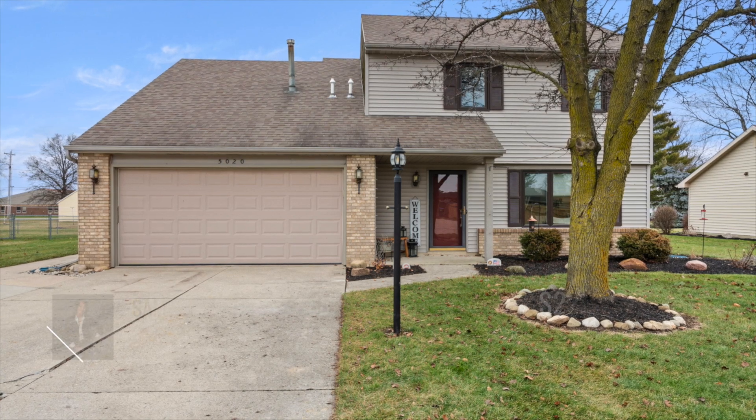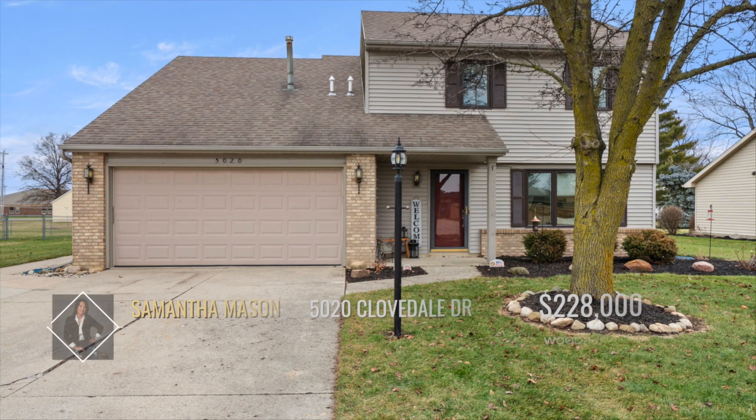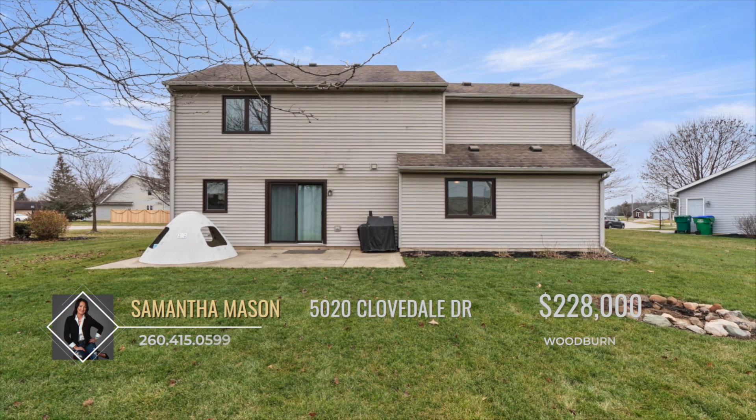Welcome to this charming property nestled in the heart of Woodburn. Boasting a generous 1,520 square feet, this home offers a perfect blend of comfort and style with four bedrooms and two and a half bathrooms.